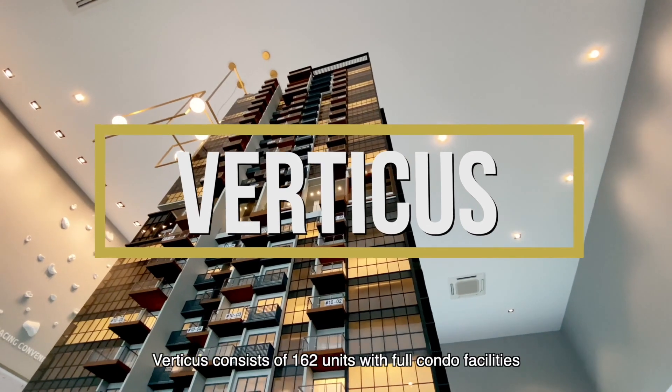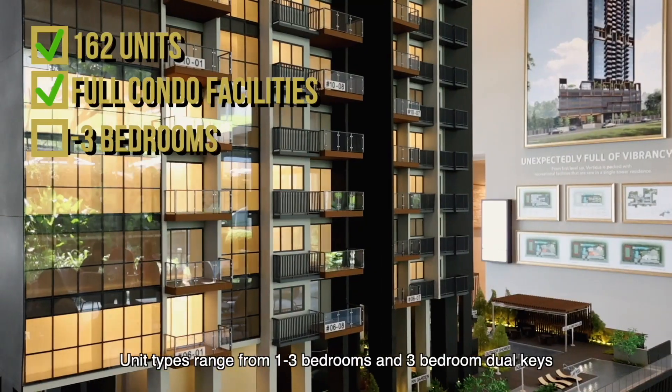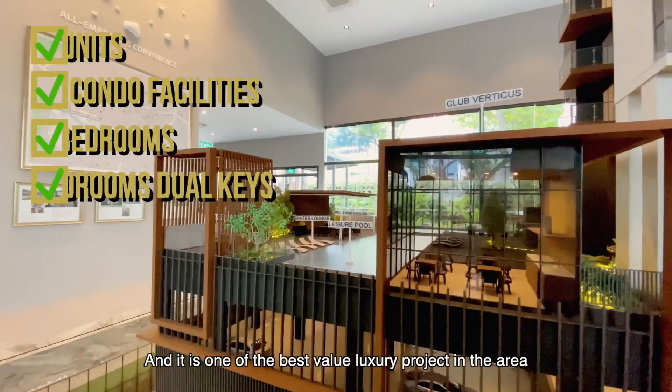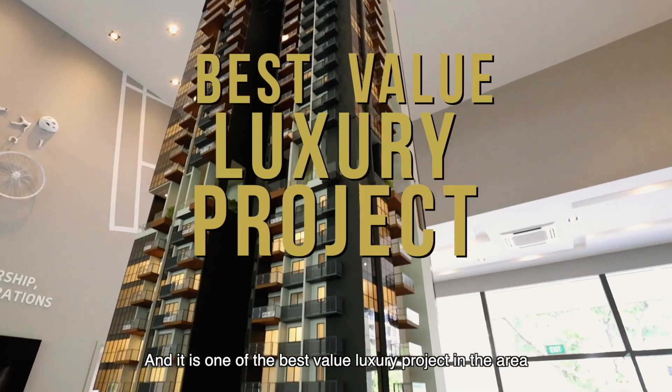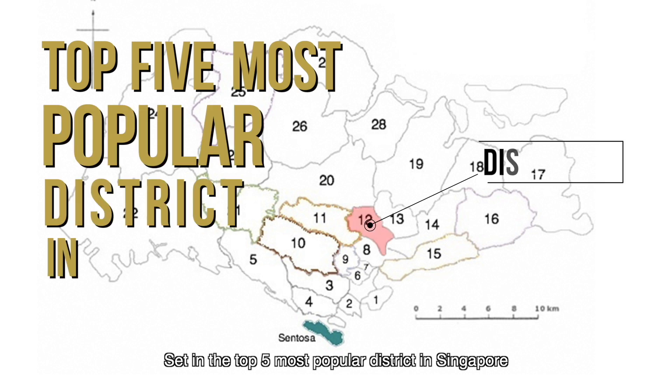Verticus consists of 162 units with full condo facilities. Unit types range from 1 to 3 bedrooms and 3-bedroom dual keys. It is one of the best value luxury projects in the area, set in the top 5 most popular districts in Singapore.